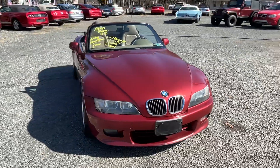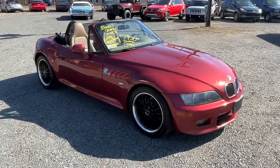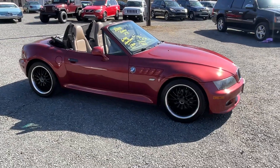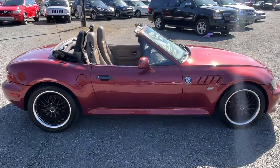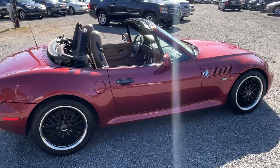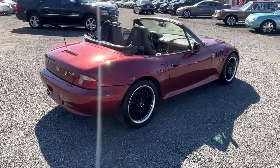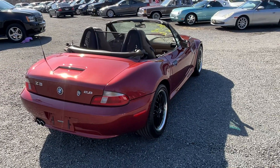This is a 2000 BMW Z3, 140 miles — a real sharp car. Even on a cold day today, it does make you want to drop the top. It's like 30 degrees out today.